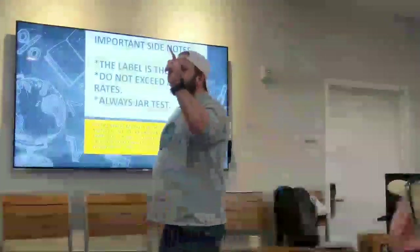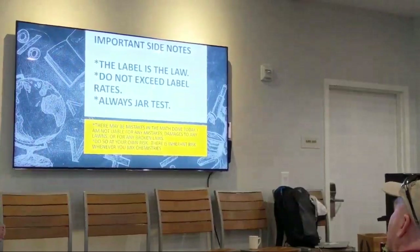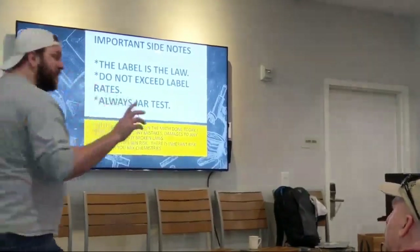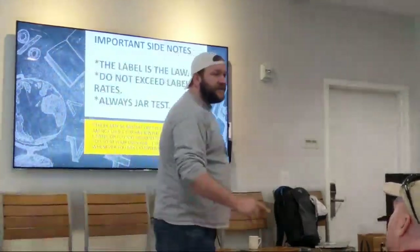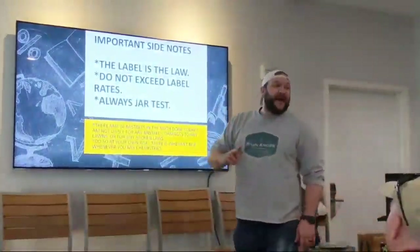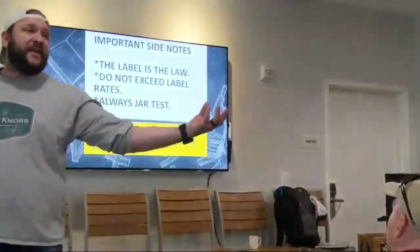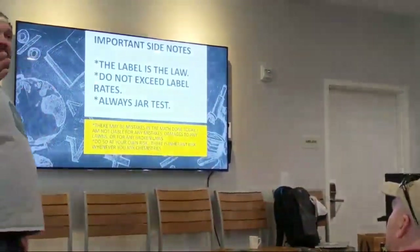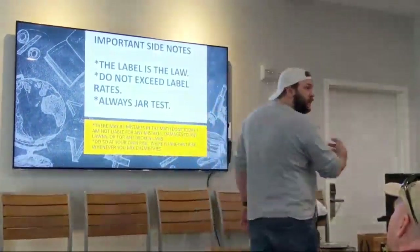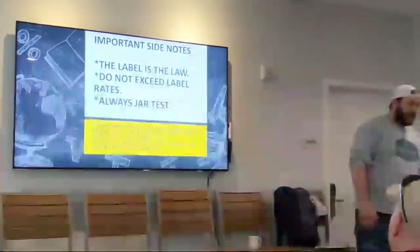The label is the law. If you violate your label, that is your act. Pay attention to that. We cannot replicate this for a couple of reasons: we can't find single-source iodosulfuron, we can't find single-source thiencarbazone, and the rate of halosulfuron on the label is over label rate. So we can't take Sedge Hammer and add it, because what's in Tribute Total is a higher rate than what we can safely apply as Sedge Hammer according to the Sedge Hammer label.